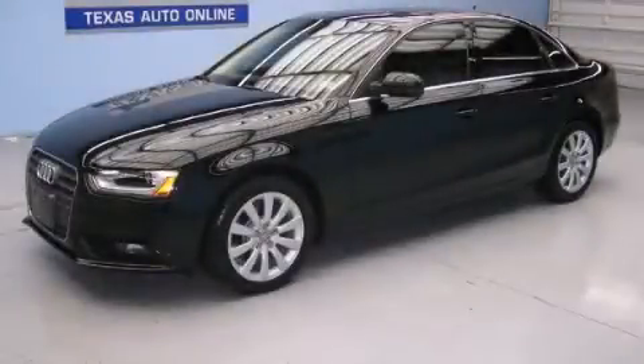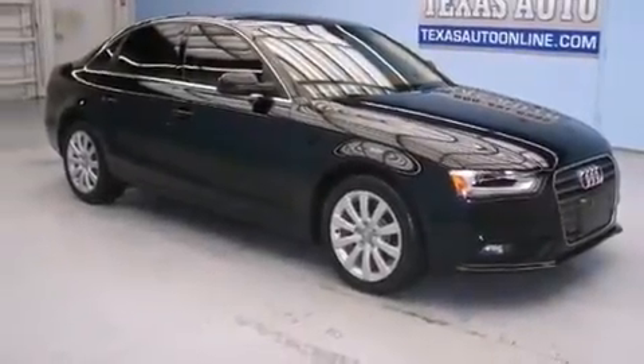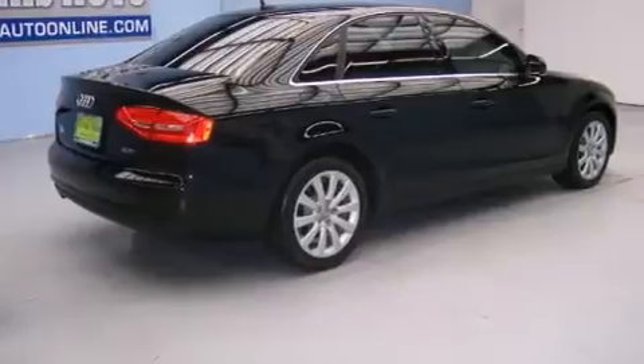This is a 2013 Audi A4, a luxurious package designed with the finest elements in mind. It features a 2.0-liter four-cylinder engine and an automatic transmission.